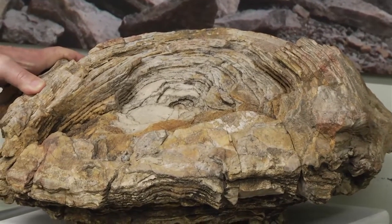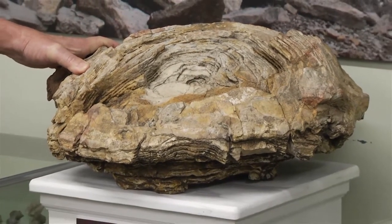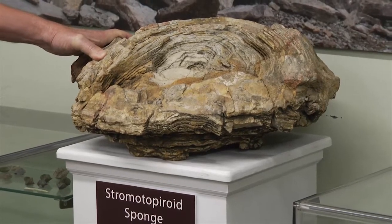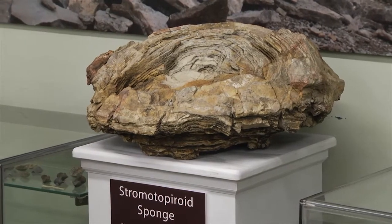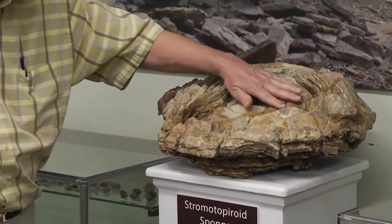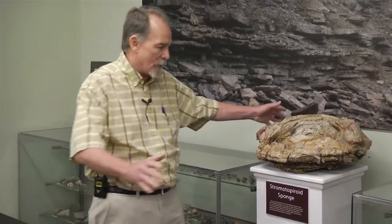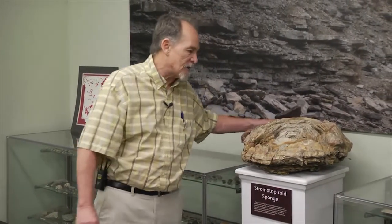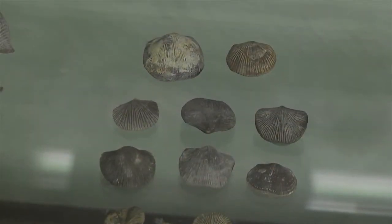What happened was an asteroid hit the Silurian Sea about 400 million years ago. It stirred everything up from the bottom and all the living organisms on the bottom were covered in silica, thus changing the rock itself into quartz. So this is the remains of a sponge from 365 million years before present.